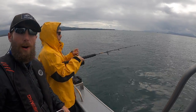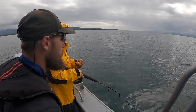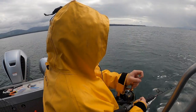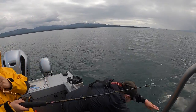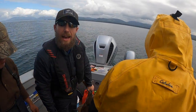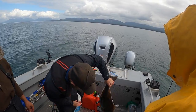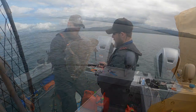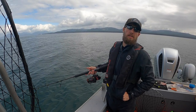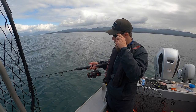Oh yeah, woo! After all the sculpin, awesome chicken halibut. Great fish. That was crazy when it sort of swam right up at you. I thought he was off for a sec.